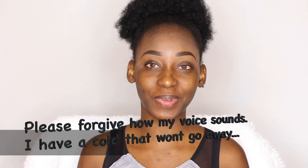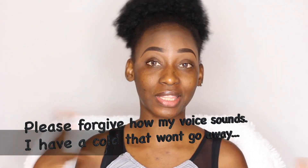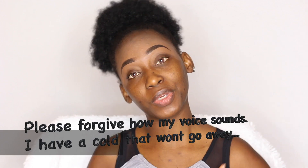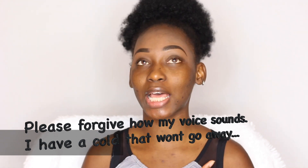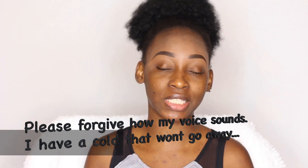Hi guys, welcome back to my channel. My name is Ulua Yemsi, and some people call me Shente. It's about to be a wrap for 2017, and I thought to create this look that is inspired by the coming year, which I'm anticipating. I'm just really, really hopeful that it's even way better than 2017. 2017 was nothing short of awesome for me. Thank God — I give all the glory to God — and I believe that 2018 will be so much better.